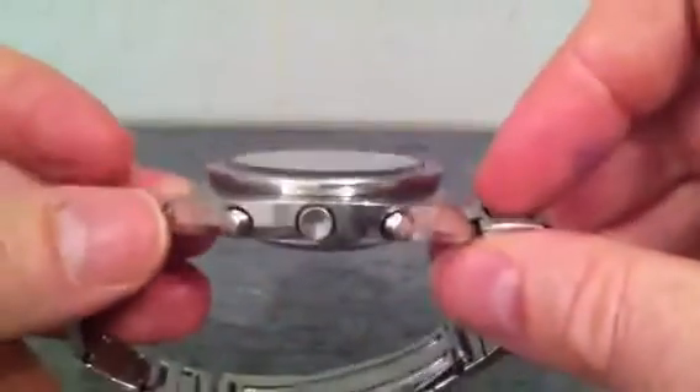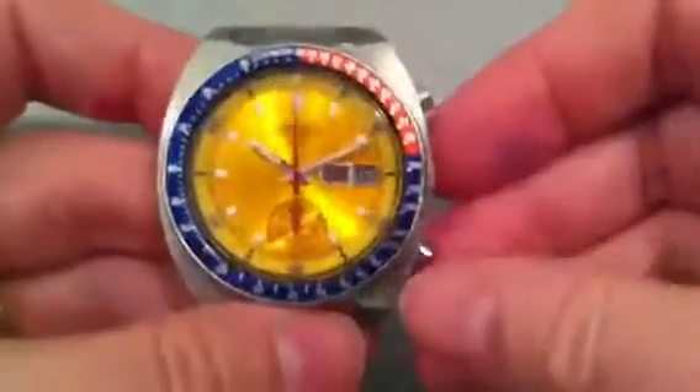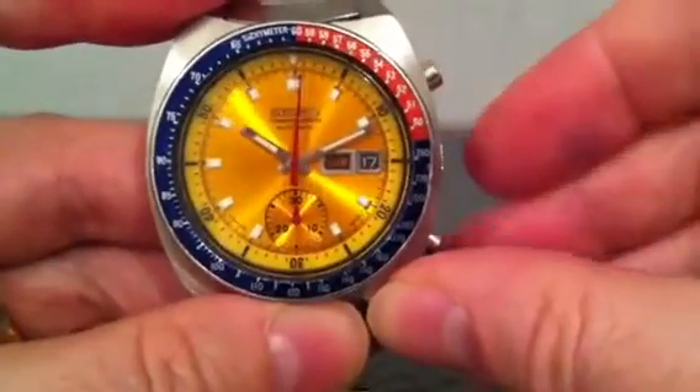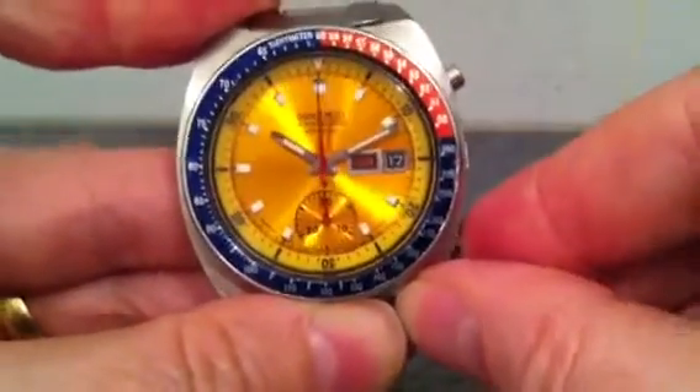It's a nice chunky watch, good size even by modern standards. I'll just demonstrate the chronograph here — starting, stopping, and resetting.